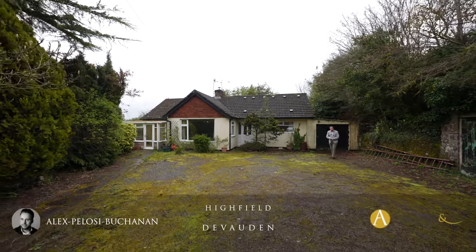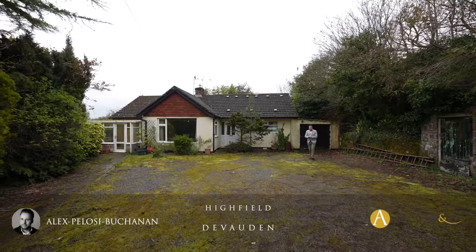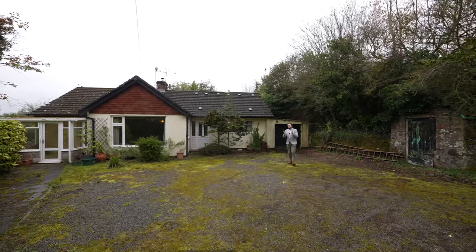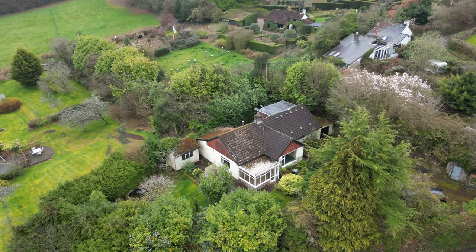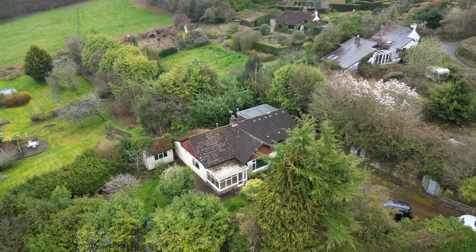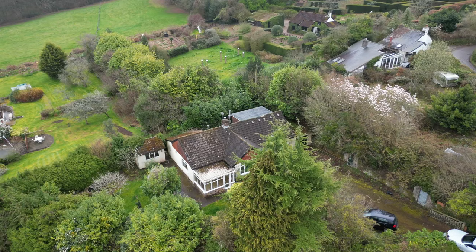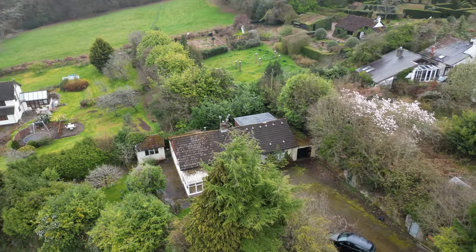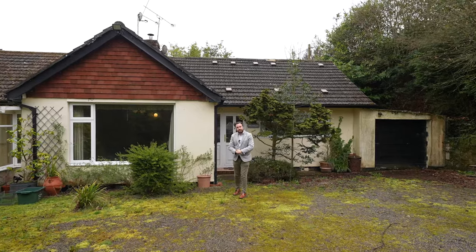Hi, it's Alex here, and today you join me on the outskirts of Devorden to see this detached bungalow which is sat in around 0.2 of an acre of gardens. Although in need of some refurbishment, this property is located in an idyllic setting with views to be enjoyed of the surrounding countryside. Welcome to Highfield Bungalow — let's get inside and take a look.